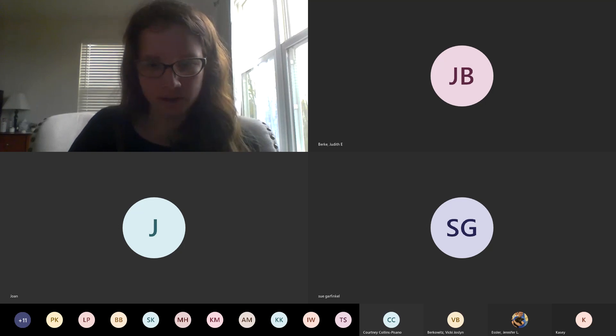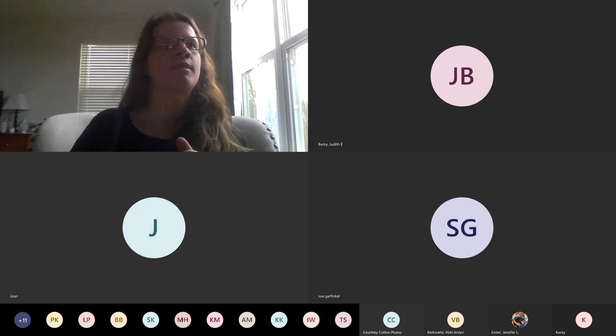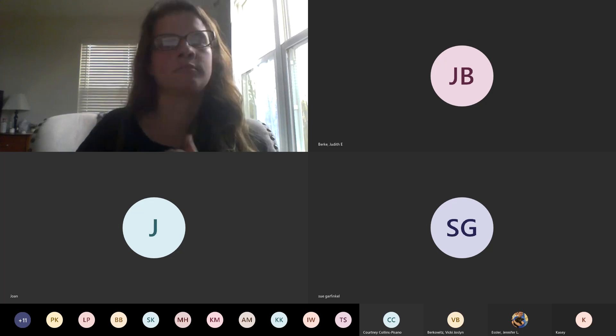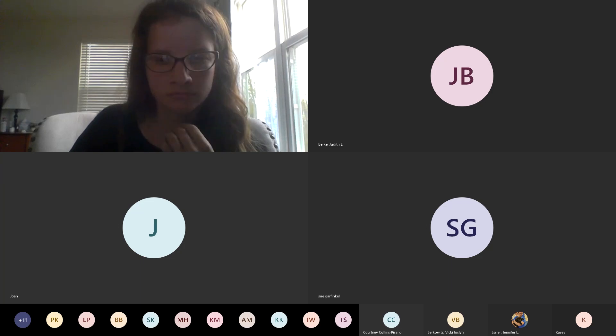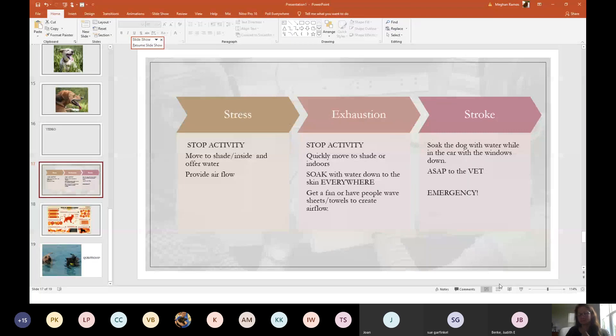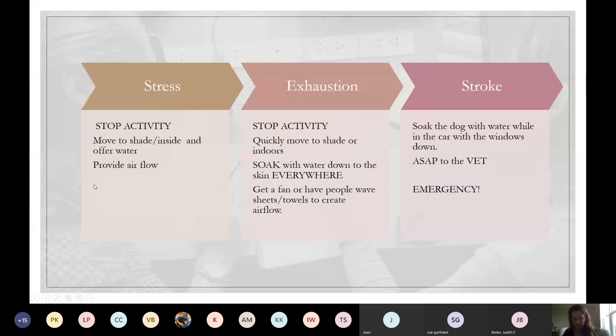It can happen that quickly — it's not a fluke. That is how quickly a dog can progress in heat stress. What do we do when we start to see these signs? The first thing we do is stop — stop training, stop playing ball, stop whatever we are doing.